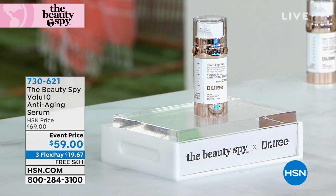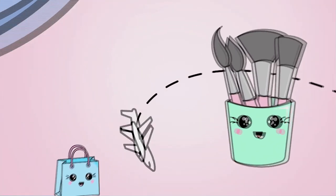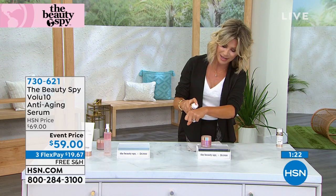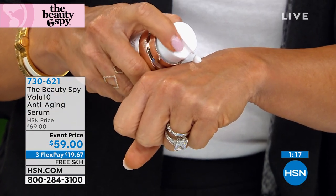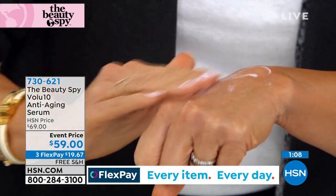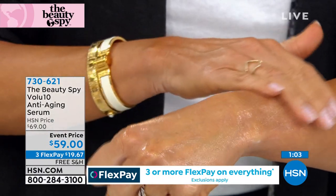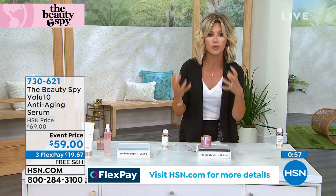One quick minute on the anti-aging serum. This is a dual chamber — one side full of peptides, one side full of Volufeline. You cocktail the two together. The peptides drive that Volufeline deeper into the skin. So you've got that dual chamber working together to plump, tighten, and smooth out the skin. Today it's event-priced under $20, and there are only about 200 of these.